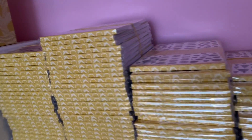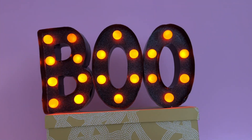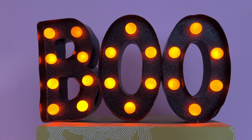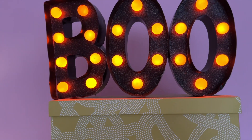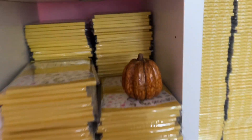Here you have all the sticky books. And this 'Boo' sign — I got it last year online at Joann's. I really love it and it fits perfectly with everything Halloween in my office. Here are more sticky books and some pumpkins here and there.